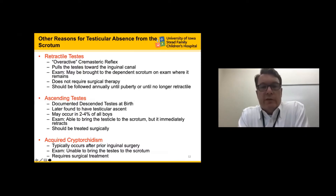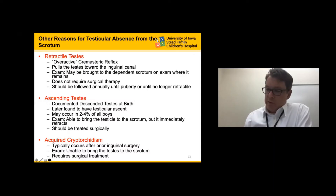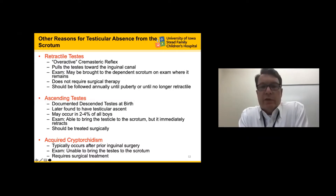A retractile testicle is a child with an overactive cremasteric reflex. On examination, you can identify the testicle within the inguinal canal and bring it to the dependent portion of the scrotum where it remains. These patients do not necessarily require surgery, but I follow them on an annual basis until the testicle is no longer retractile. About 5% to 10% of these individuals will develop an ascending testicle, which would then require surgery.